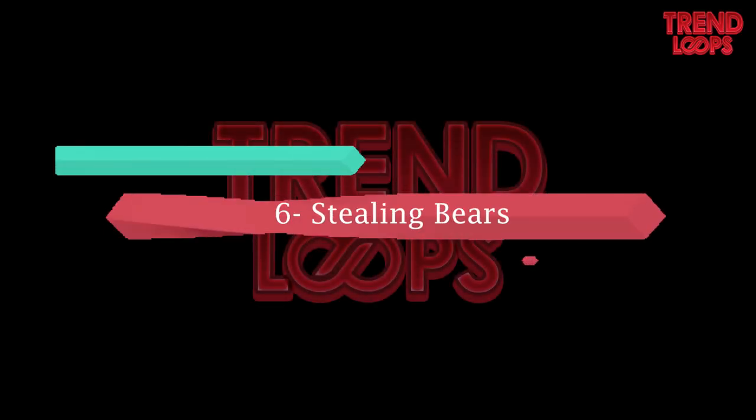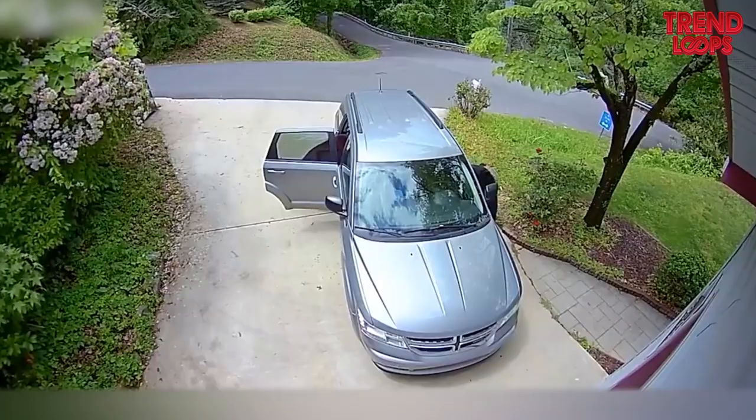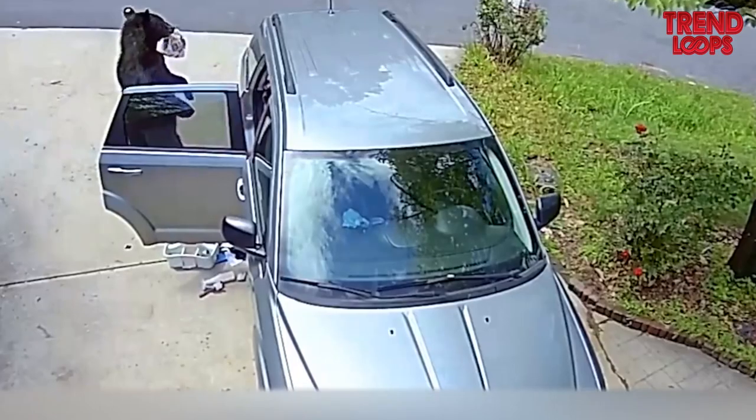Number 6: Stealing bears. Human beings stealing something can be normal, but what if you watch bears entering your car and stealing items from it? This footage shows that exact situation. Aren't you surprised?